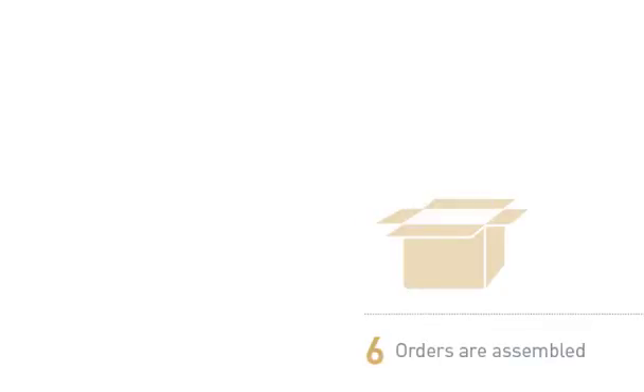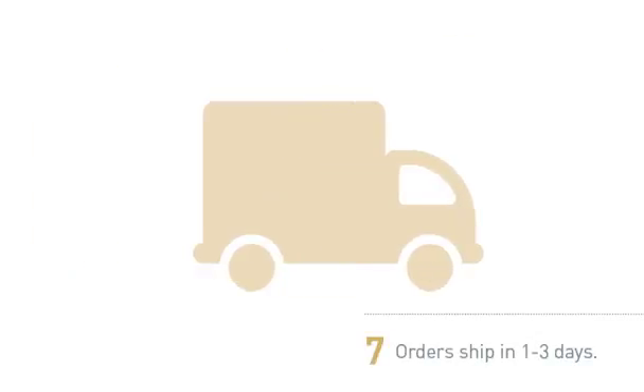Finally, all the job components come together in shipping. Only when all components are scanned will a shipping ticket be generated and the job sent out the door. In most cases, this is within three days or less.